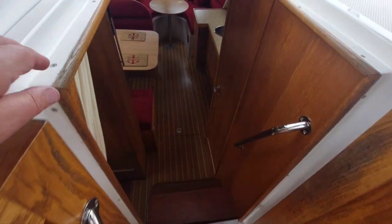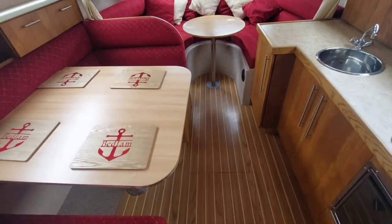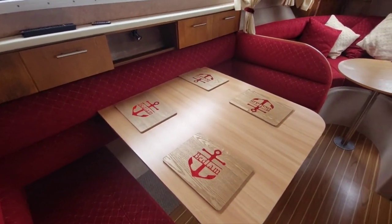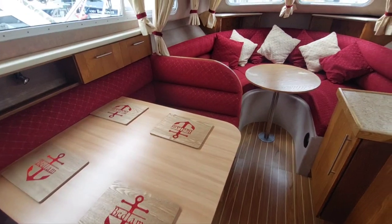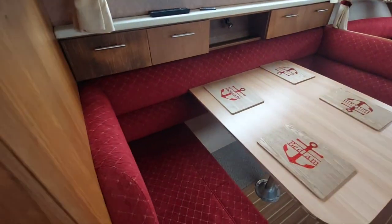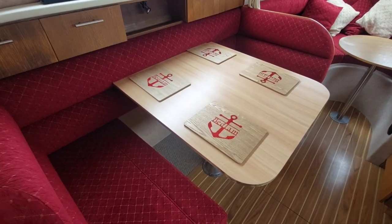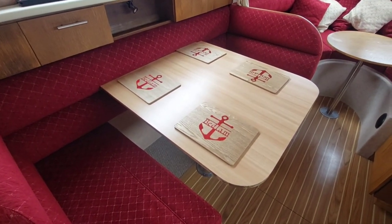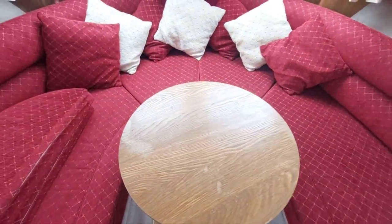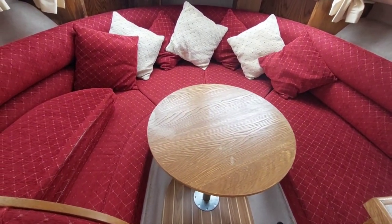The access is through a centrally-mounted companionway that takes us down into the main cabin. The first impression is just one of a very clean, tidy, well-cared-for boat. All of the fittings look in good condition — I can't see any scuffs or tears or marks. Seating here for four, and this will convert to a double. Moving forwards, there's more seating around a second table, and this also converts to a double — you can see what it looks like online.